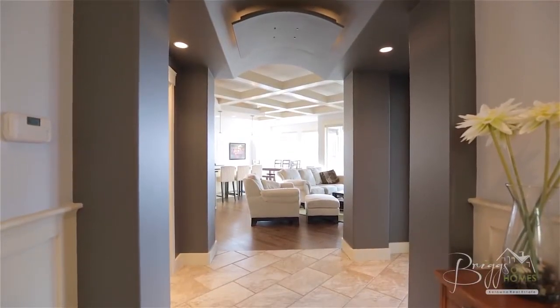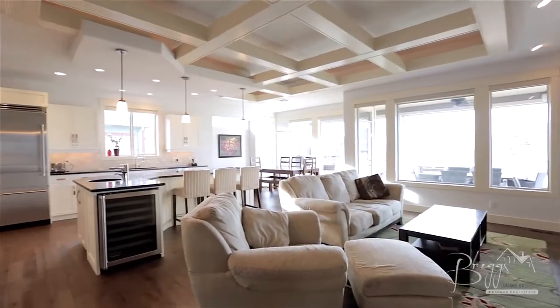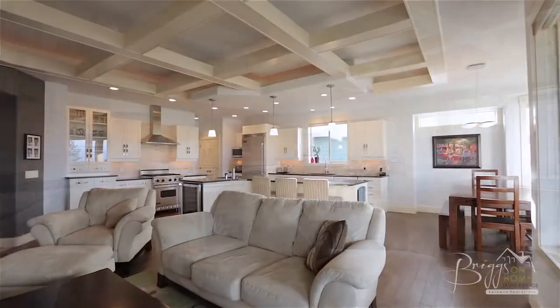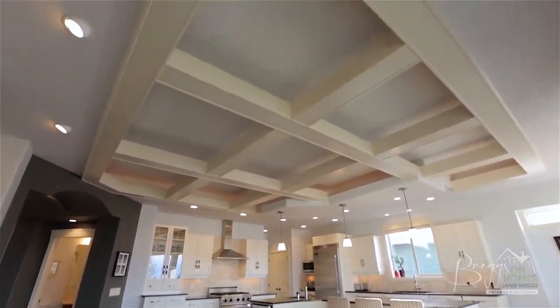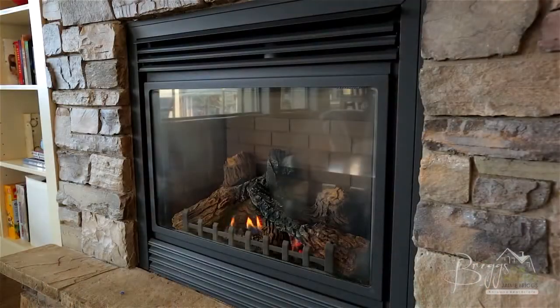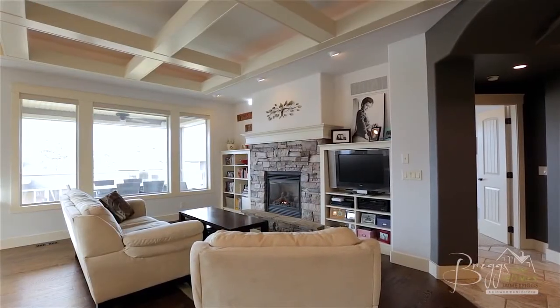Next we come to the open living room, dining area, and kitchen, making this space great for entertaining and family activities. The living room features a coffered ceiling with recessed lighting, a cultured stone gas fireplace with built-in shelving, and spectacular views through the large windows.